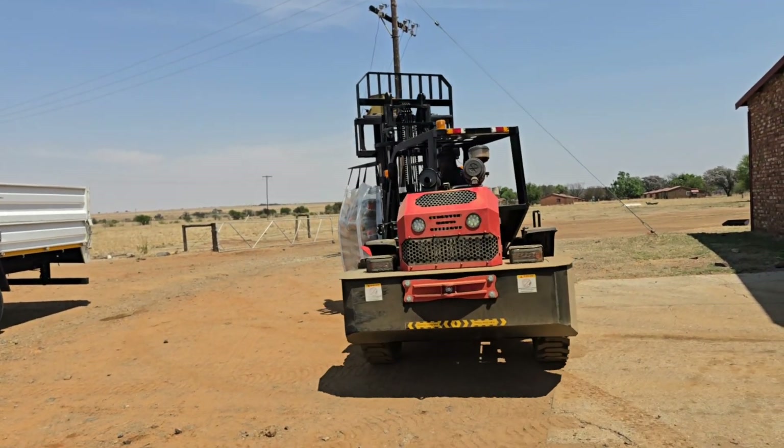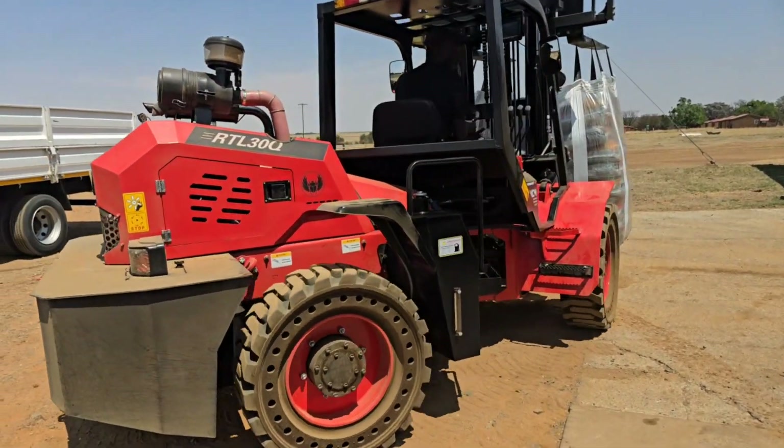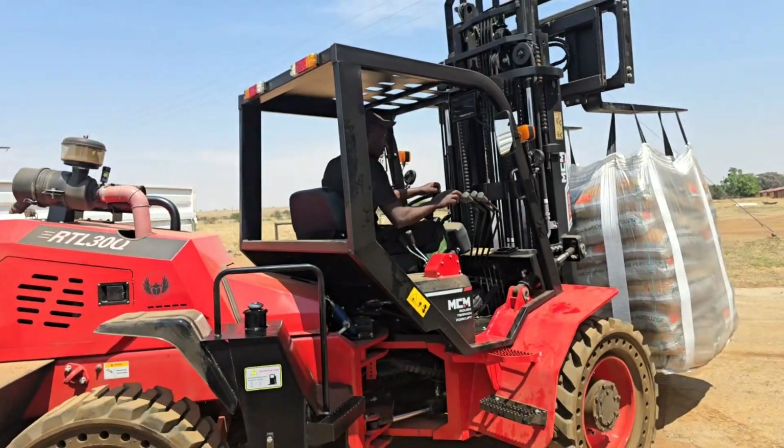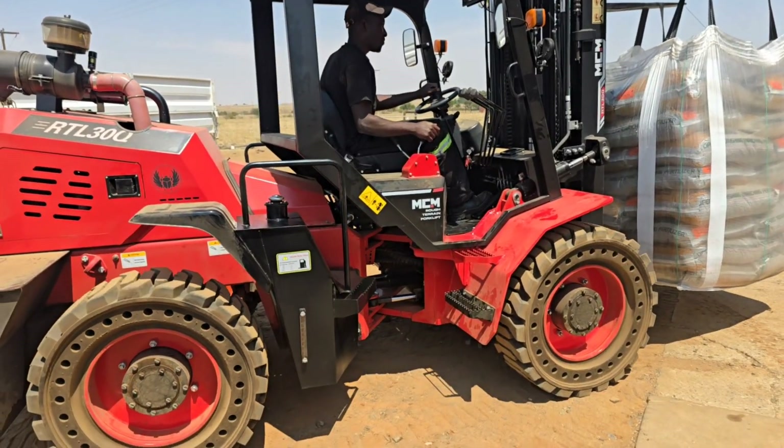There are very few forklifts that can work in true rough conditions. MCM's RTL range forklifts have been put to the test by our team and South African farmers find them incredibly useful.